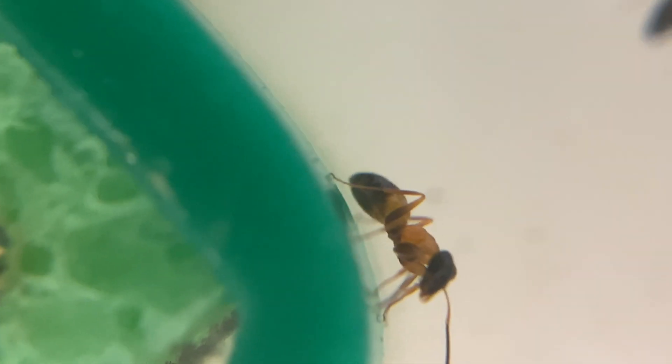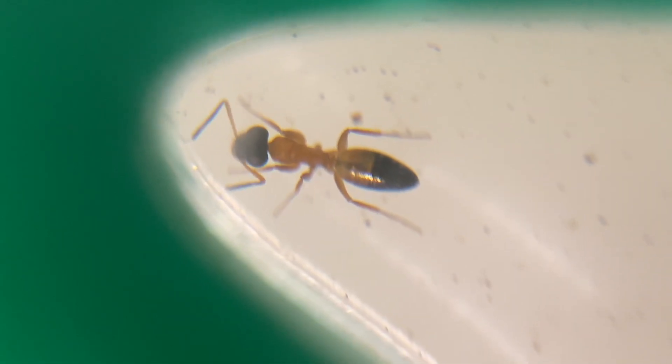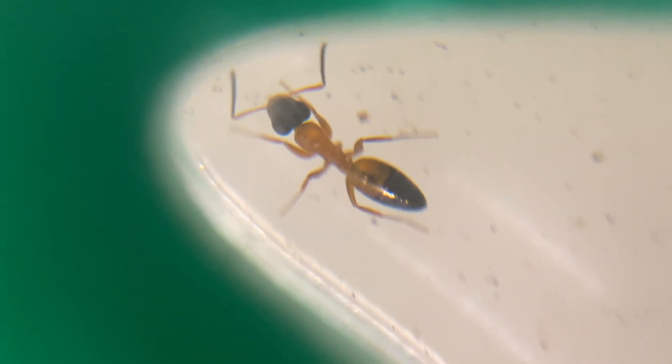Now here's something a bit strange. See this worker? It's got black on its legs, which means it would be an Opisthopsis picta. But this other worker has no black on its legs, which means it's Opisthopsis rufothorax.